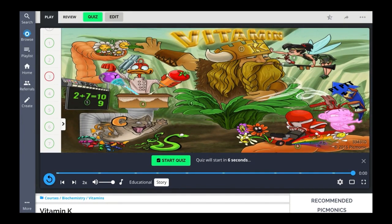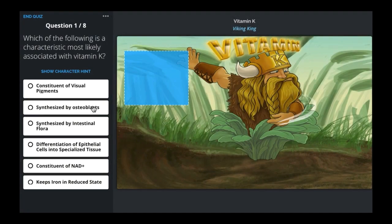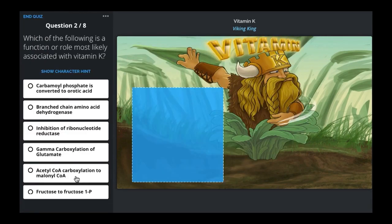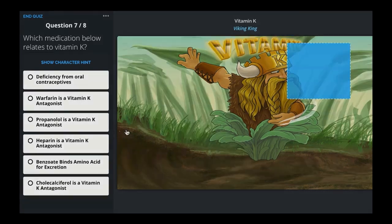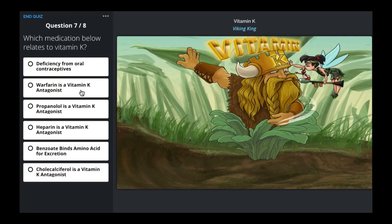Now that those memory anchors are planted, we begin step two of the Picmonic learning system: the quiz. Picmonic's quiz is designed to efficiently increase the ability to recreate memories you just formed by asking you short recall questions. Need a hint? Take a look at the picture, see if you can remember the character. Need to show the character? Just click on character hint. Your progress is tracked in the quiz, taking into account the questions you got right and the questions you got wrong.